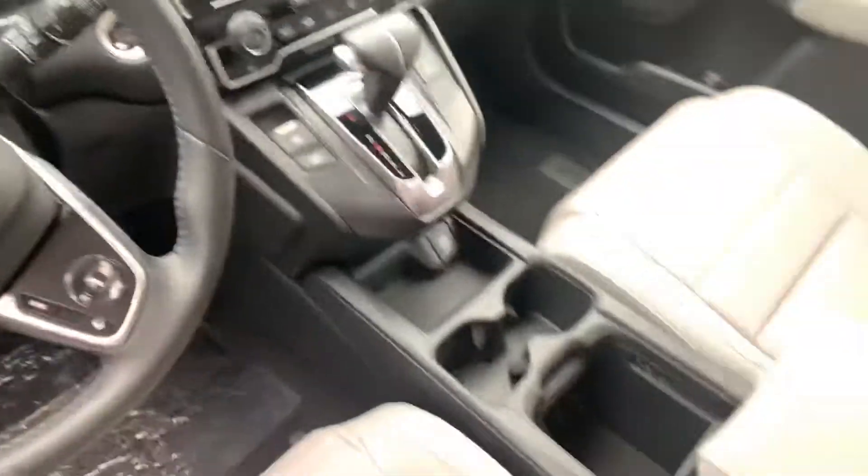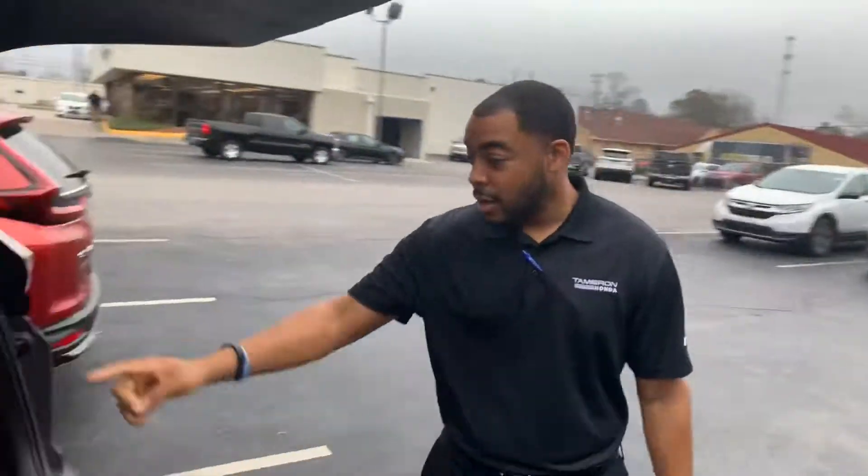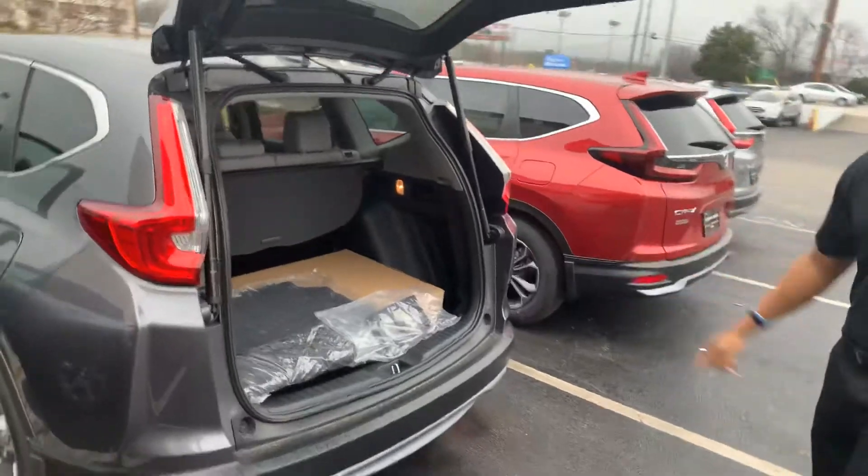Give me a call Tia. Let's schedule a time for you to come in, take it for a drive, and I'll make sure you love everything about this CR-V. Look at all that space you're gonna get in the trunk area — it is amazing.